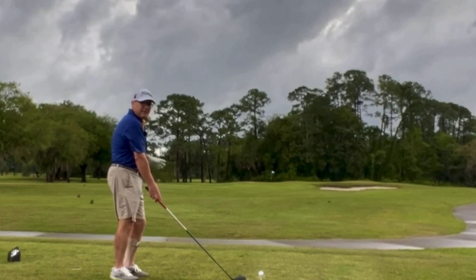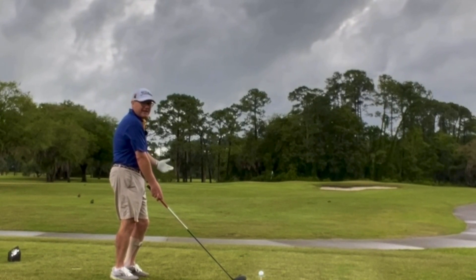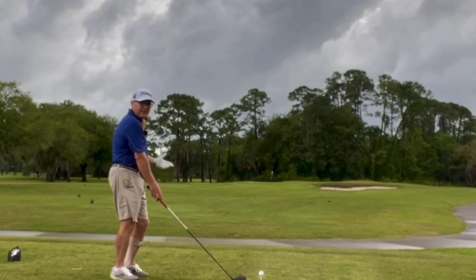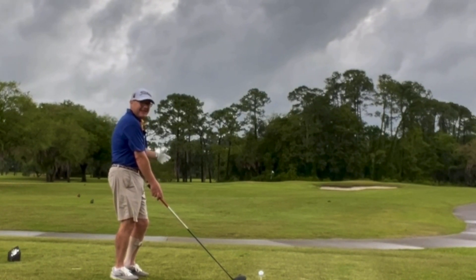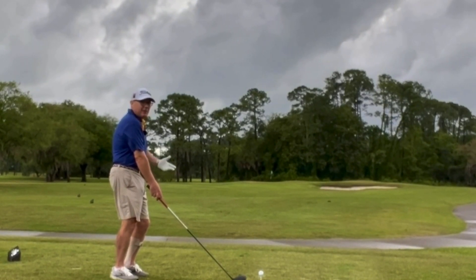As you can see, that front that we talked about on hole number 18 out here — we are on the back end of that. Still kind of yucky, still kind of wet, still kind of sloppy.